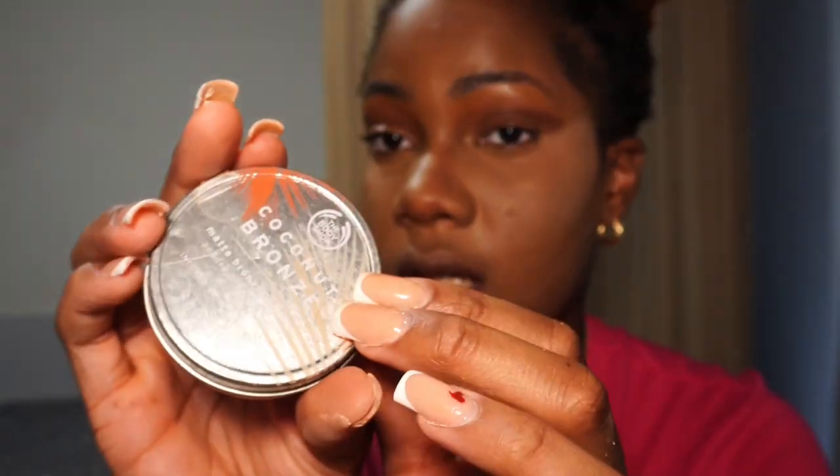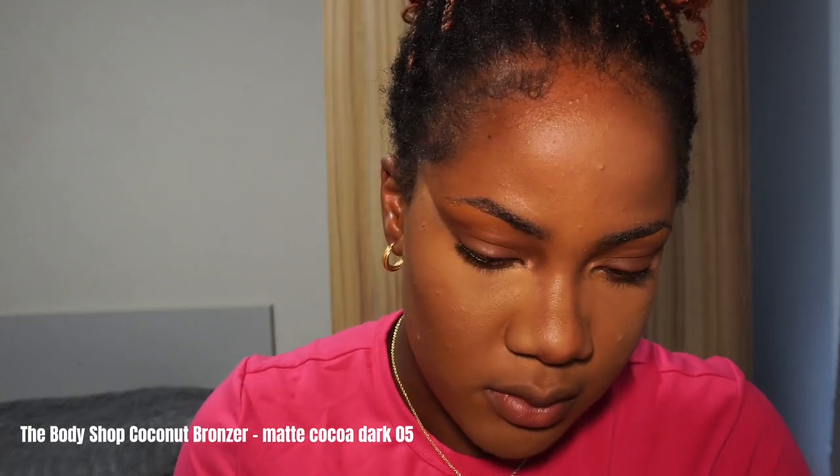I like to use this bronzer on my nose. It's the Bath & Body Works Coconut Bronzer in the shade Matte Coco Dark O5.